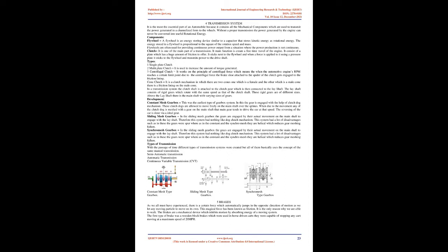In the sliding mesh gearbox, gears are engaged by their actual movement on the main shaft to engage with the lay shaft, so there is no dog clutch mechanism. This system had disadvantages: the gears were spur type, whereas in the constant mesh and synchromesh gearboxes they are helical, which reduces gear meshing failure.